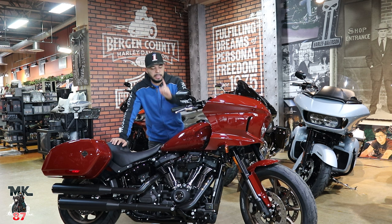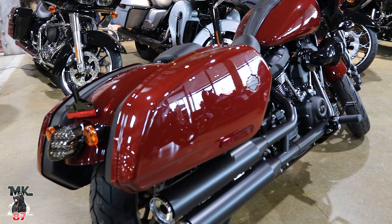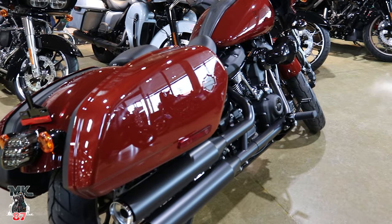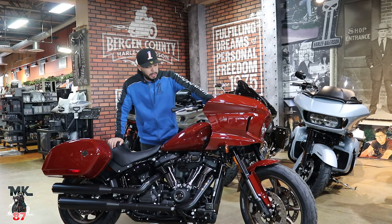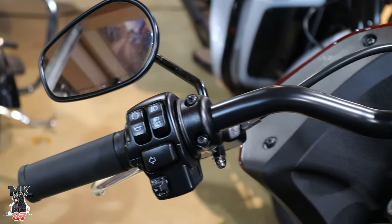The lean angle on this bike is 31.3 degrees on both sides, which is pretty good. From the factory you're going to have ABS on every bike. Traction control is available but needs to be ordered through the dealership — though most dealerships order them equipped with it. It raises the price a little, but I'd rather have it.